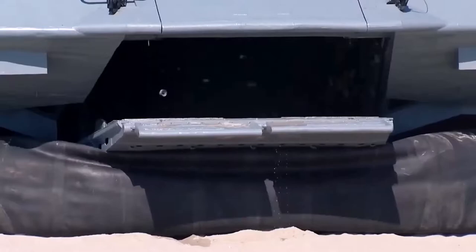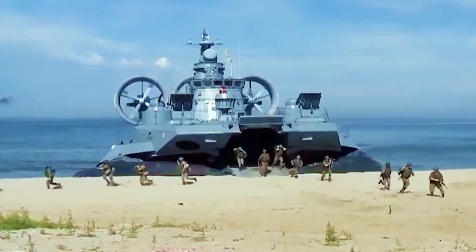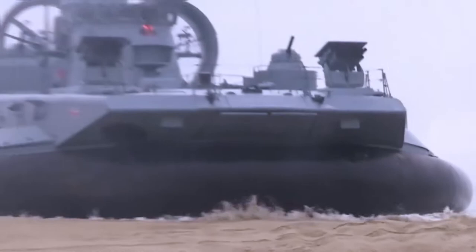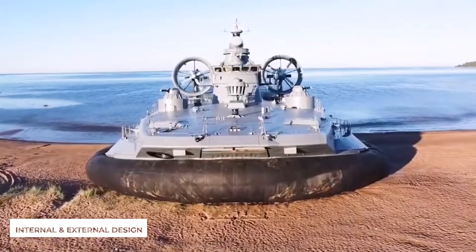It is designed to sealift landing assault units such as Marines or tanks from equipped vessels to non-equipped shores, as well as transport and plant mines. The Zubr-class is rugged, robust, and seaworthy.